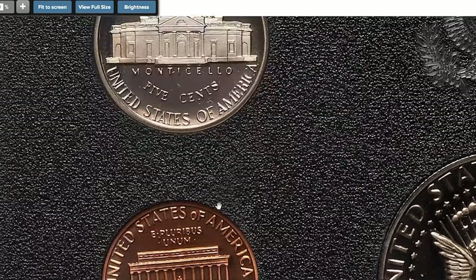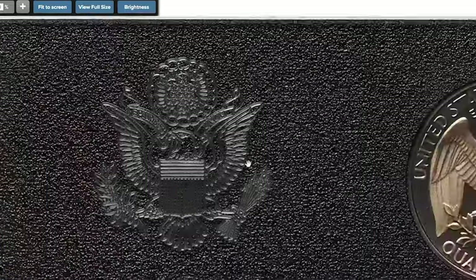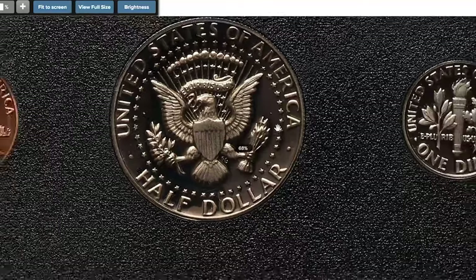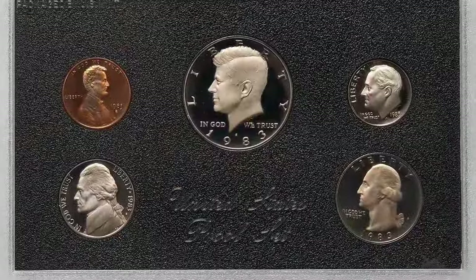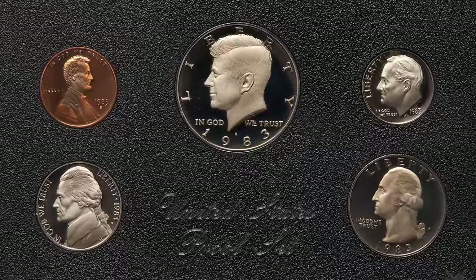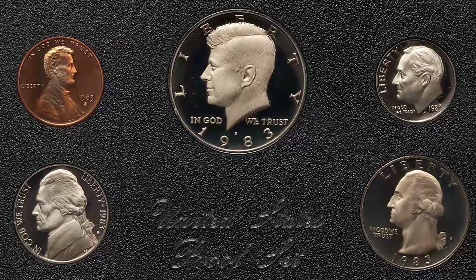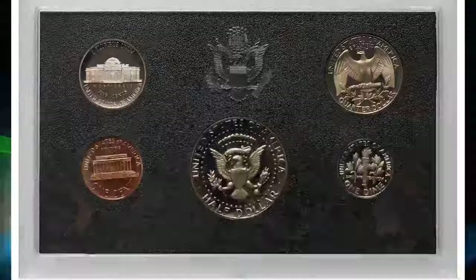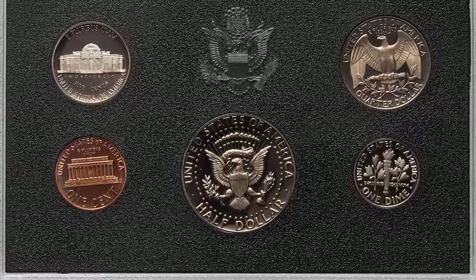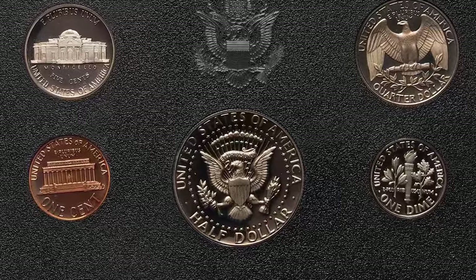The set includes the following coins, all in proof condition: Lincoln cent, Jefferson nickel, Roosevelt dime (no-S error), Washington quarter, and Kennedy half dollar. The coins are housed in their original black plastic case, and the set also comes with a blue cardboard outer holder, adding to its authenticity and value. The rarity and unique error of the no-S dime significantly enhanced the set's desirability, making it a prized possession for coin collectors.